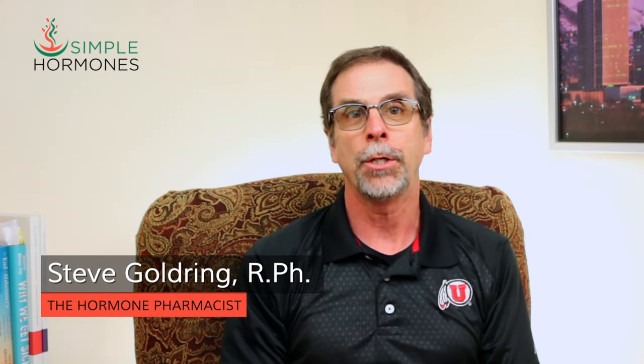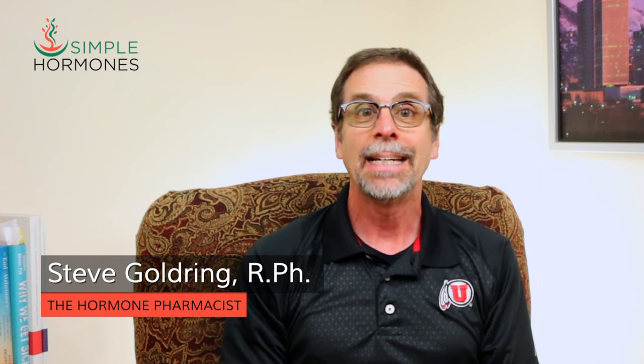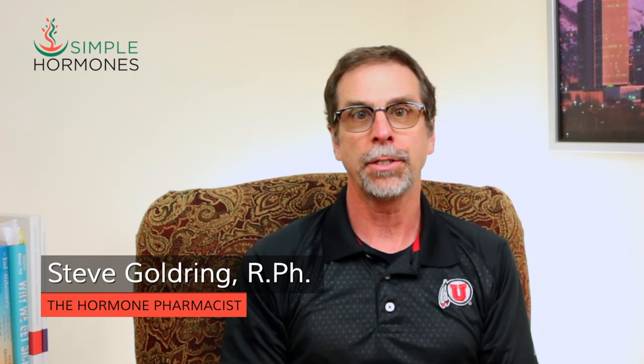Prometrium, progesterone pills, oral progesterone — no matter what you call it, progesterone can eliminate some of the most serious menopause symptoms and reduce long-term health risks at the same time. Progesterone, especially in an oral capsule form, is essential for women after menopause.